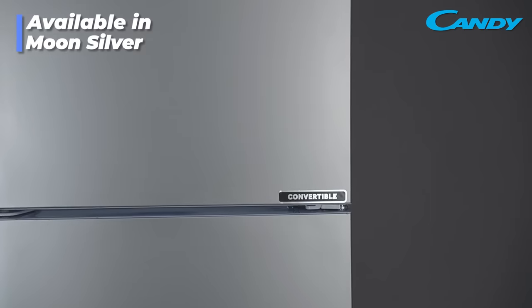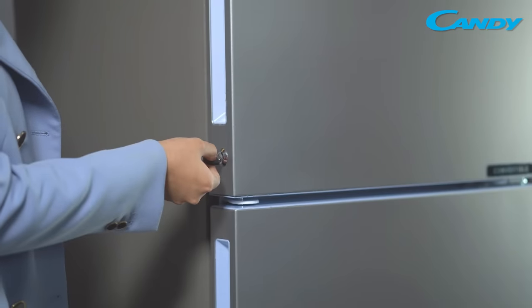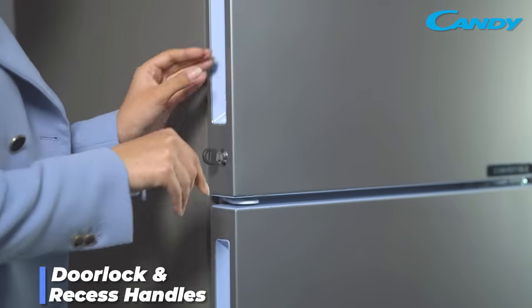This refrigerator comes in moon silver color with matte finishing. A door lock and recessed handles are the highlights of this unit.